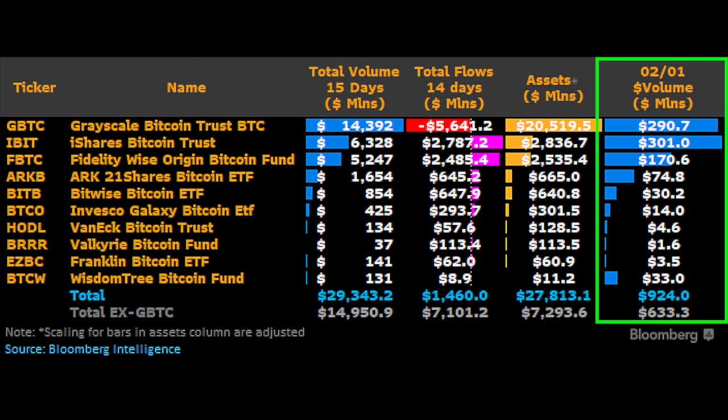Regarding the spot ETF update, iShares Bitcoin Trust and Fidelity combined are now accumulating far more bitcoin and creating more volume than Grayscale's outflows. The inflows are turning positive. iShares, Fidelity, ARK, Bitwise, VanEck, Valkyrie, Franklin, and WisdomTree are all accumulating millions of dollars of bitcoin every day, now totaling far more than Grayscale's outflows. From now on, real accumulation is starting and the market will slowly dry up because there isn't enough supply for the demand these spot ETFs will create — which will lead to price increases.